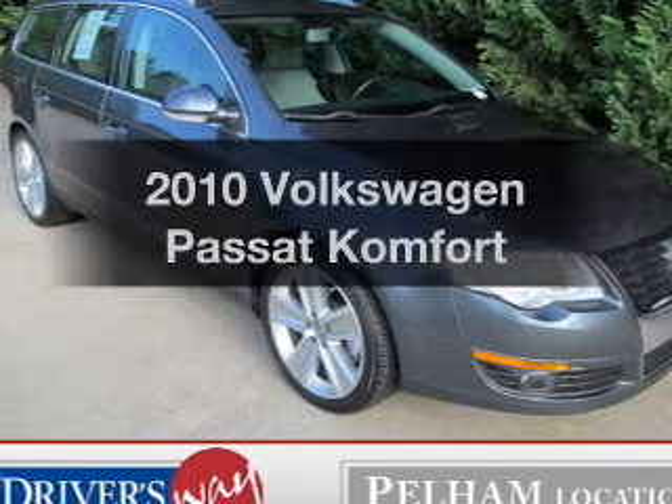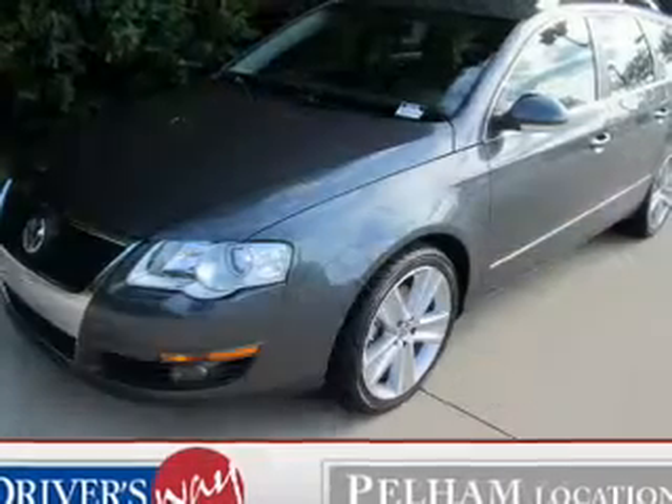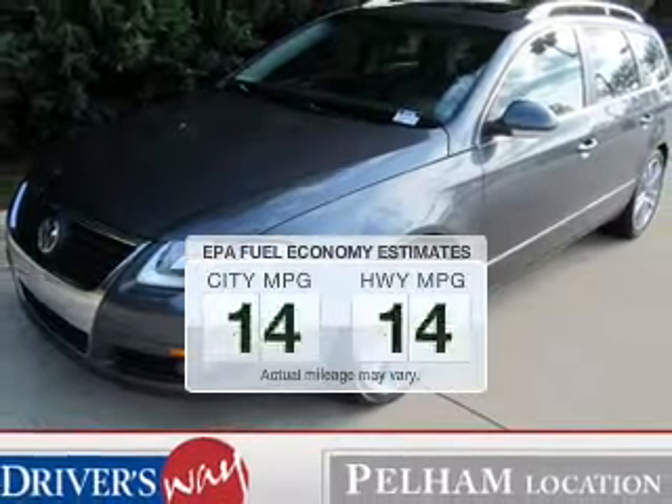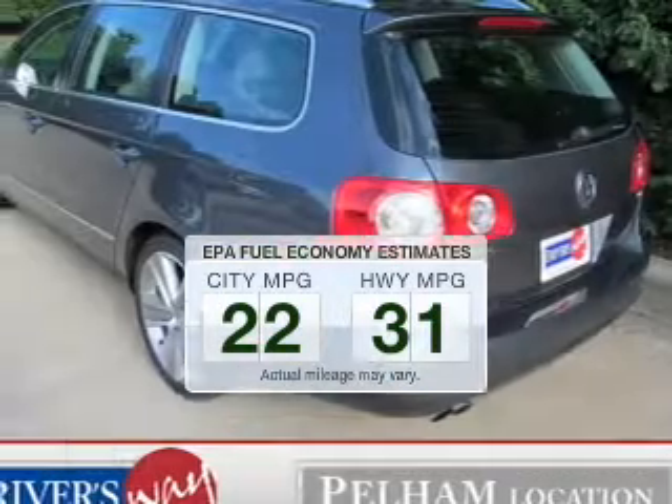Introducing the 2010 Volkswagen Passat. Travel the roads in style and comfort in this great vehicle. Better gas mileage means better long-term driving, and this ride delivers with a great low fuel consumption rate.